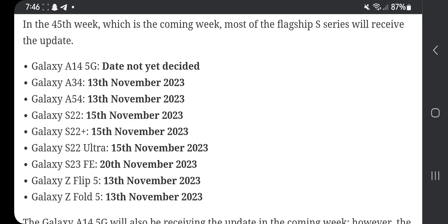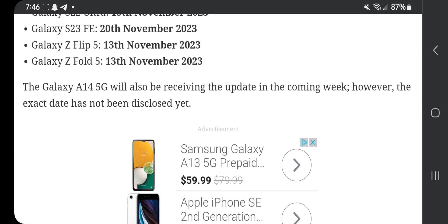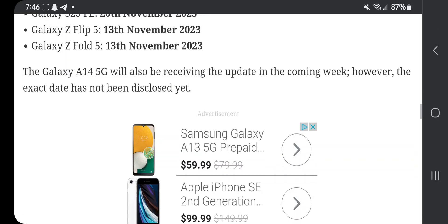Also in week 45: Galaxy S23 FE on 20th November, Galaxy Z Flip 5 on 13th of November. The Galaxy A14 5G will also receive an update in the coming weeks, however the exact date has not been disclosed yet.